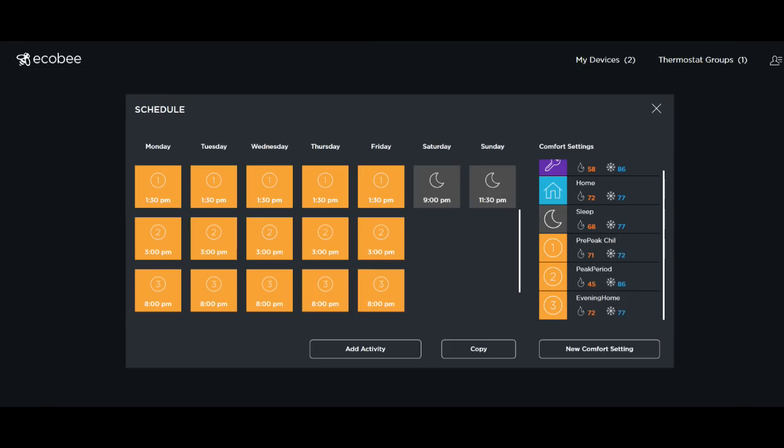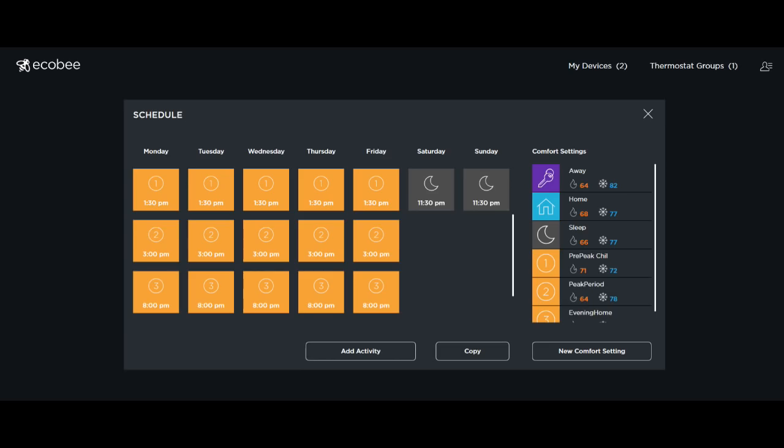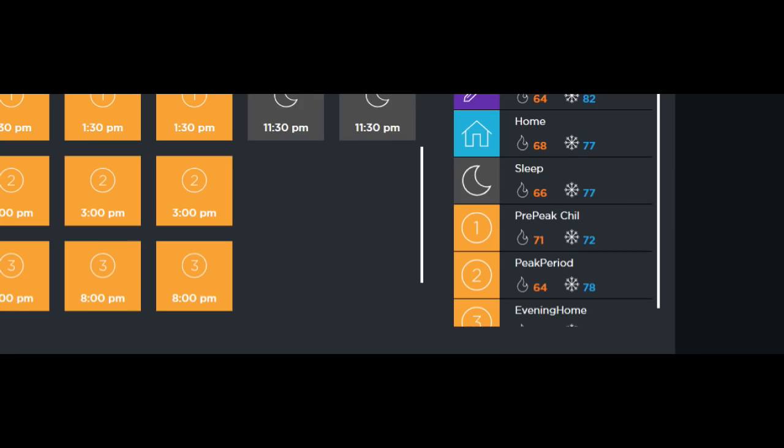During the peak, I've got the older, smaller HVAC unit set to 86 degrees, which means it's effectively off until 8 p.m. The newer, bigger one is set to 78 degrees — one degree higher than during off-peak hours.